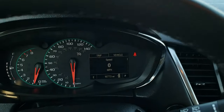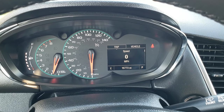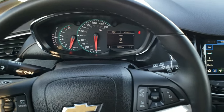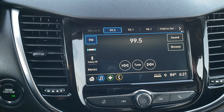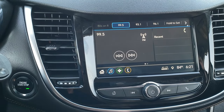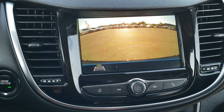This one has 16,773 miles on it. You get the digital speedometer and compass display, leather-wrapped steering wheel, cruise controls on the left, Bluetooth and audio controls on the right. This one comes with the Chevy MyLink system — you get Android Auto, Apple CarPlay capabilities, AM, FM, and Sirius XM radio capabilities as well. This is also where your backup camera shows up.